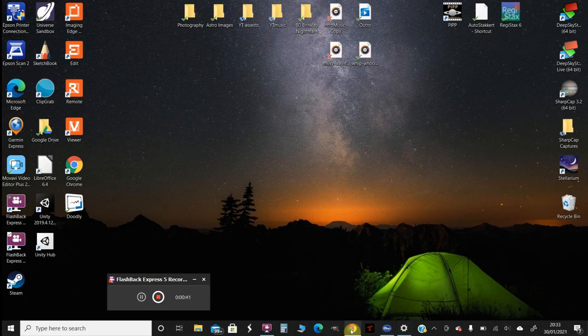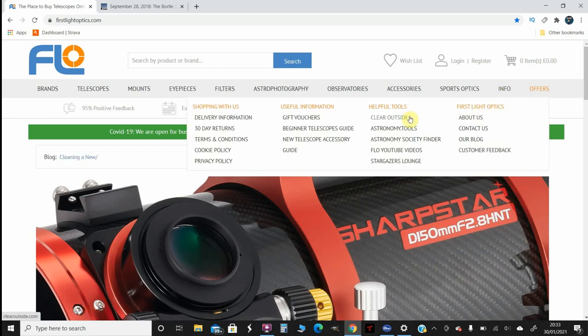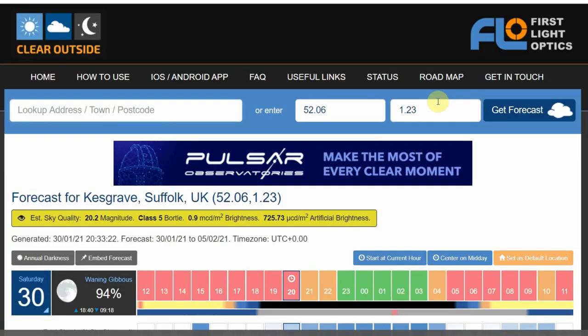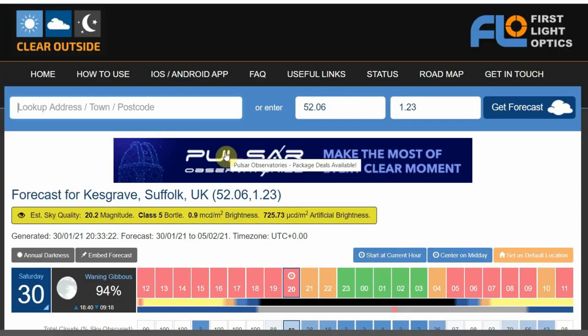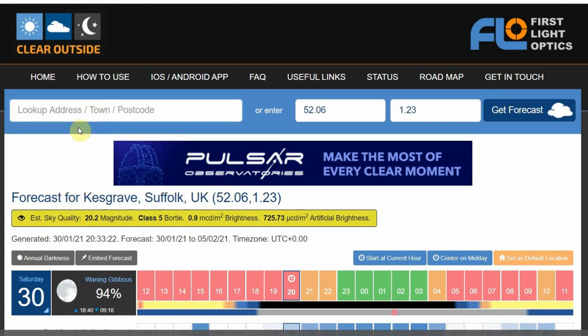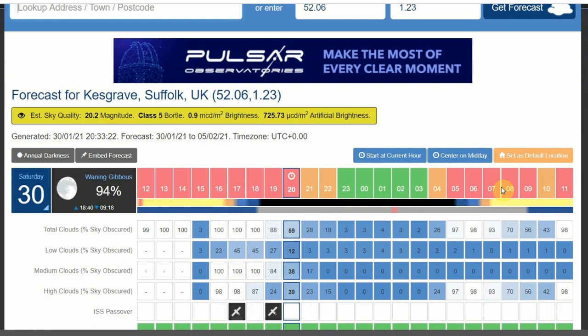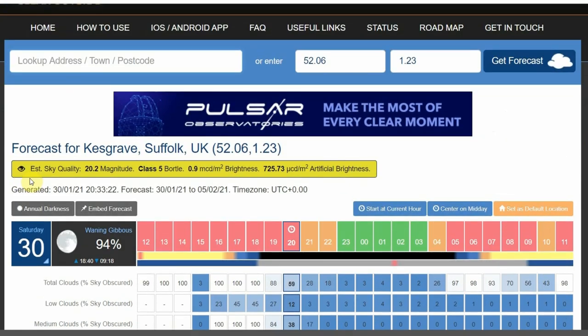You can reach it by going to the First Light Optics website and navigating to Info > Clear Outside, or alternatively just type in clearoutside.com. We're greeted with this interface — if I put in my area, in my case it's Kesgrave, Ipswich, UK, it even gives you the longitude and latitude, and it will give all the information you need for that area, including the weather. It also tells me my Bortle rating.